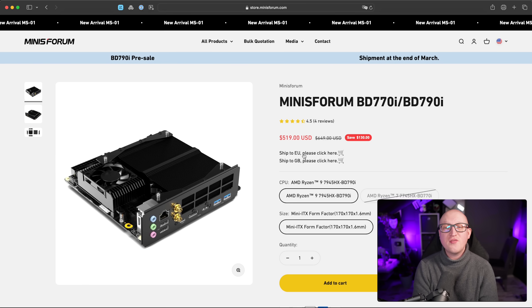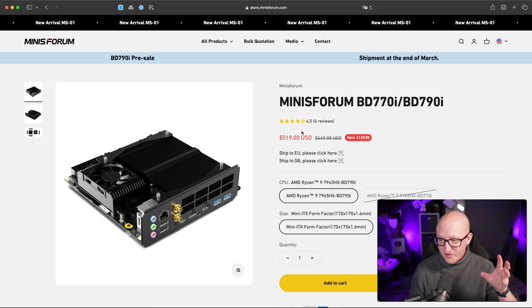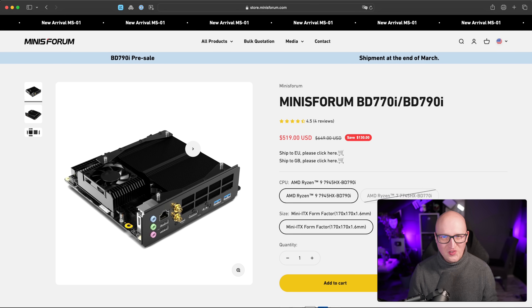Just to get it right out of the way — this video is not sponsored by Minisforum in any way. I totally paid for this product myself because I wanted to test it and I want to work on a new homelab project with it.